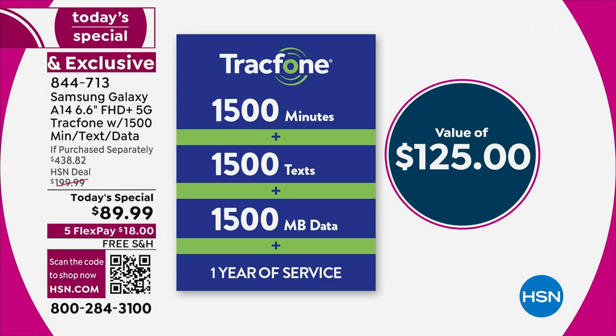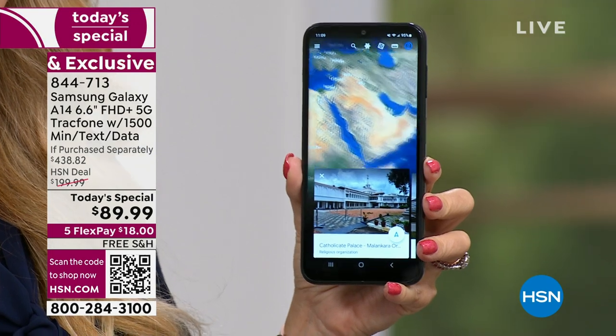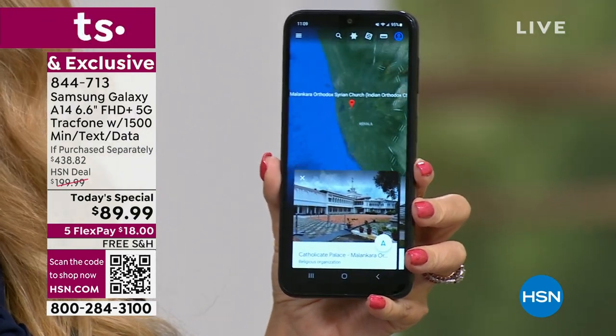Just the airtime alone is a $125 value if you were to buy it separately. And I'll bet you're getting a bill of at least that or maybe double every month. If you've got a phone or more than one phone and you're on a plan, what are you paying every month? Wouldn't it be better to pay nothing every month? If you take the value we're giving you and spread that out over 12 months, it's costing you $10 a month.